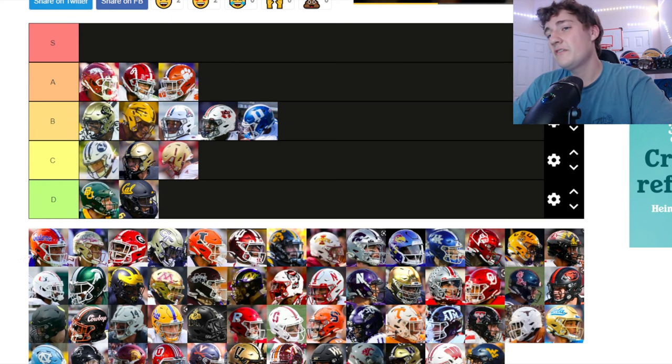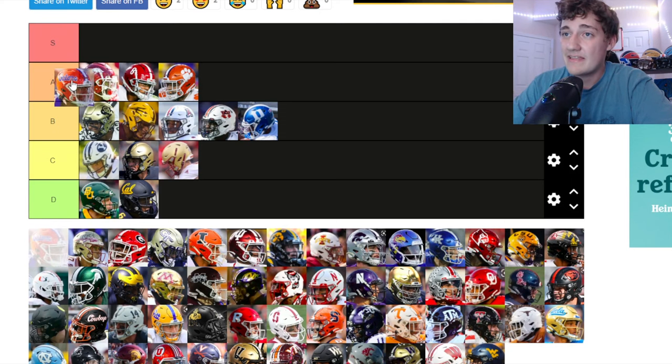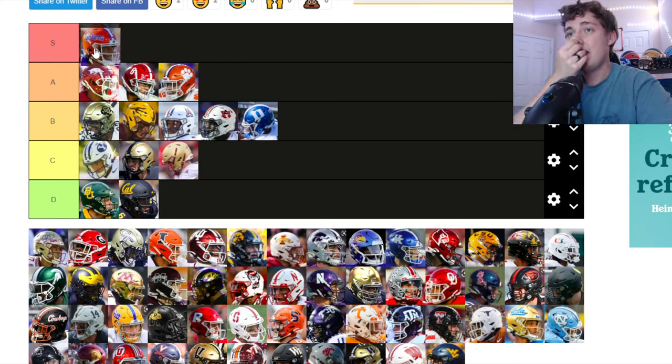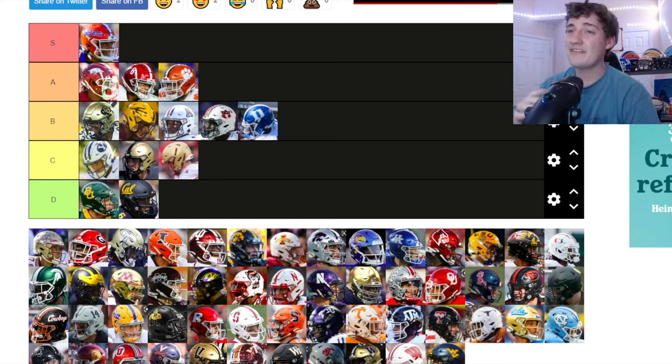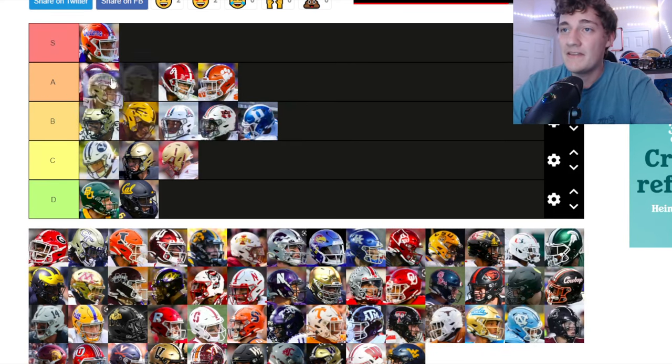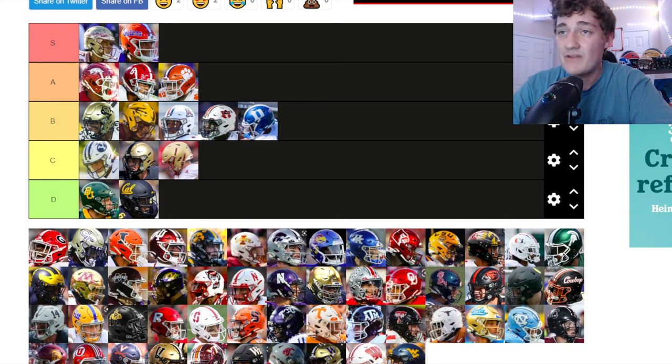Florida Gators — 'Gators' in cursive is looking pretty clean, and the orange and blue are working. I really like the Gators helmets — this could possibly go in S tier. The orange with 'Gators' on the side in cursive — I like that, man. Florida's helmets are going in S tier — maybe a hot take but I believe it.